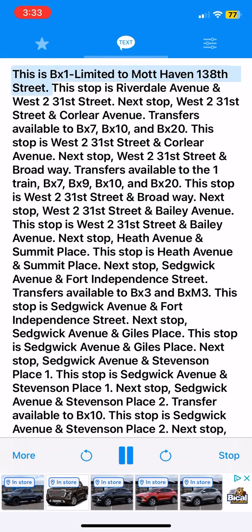This is BX1 Limited to Mott Haven 138th Street. This stop is Riverdale Avenue and West 231st Street.